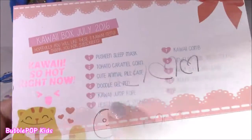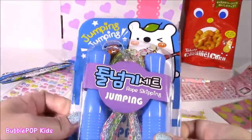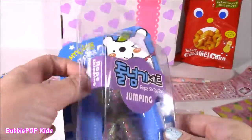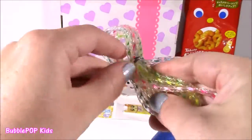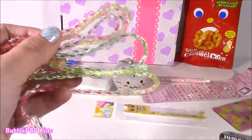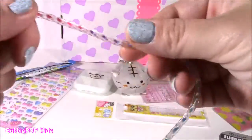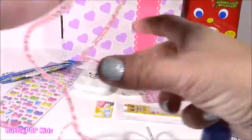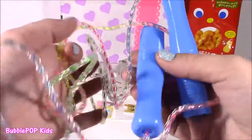Our fifth little treat is the Kawaii Jump Rope — and it's this one here. It is so, so pretty. It's got this cute little bear on the package. I haven't been jump roping in years, but why not start again? It's really good exercise. Look how pretty this is — it's kind of clear and twisted and braided. It's got all of these neon colors inside. That is so cute for like the schoolyard. Going back to school, you can play with your friends.